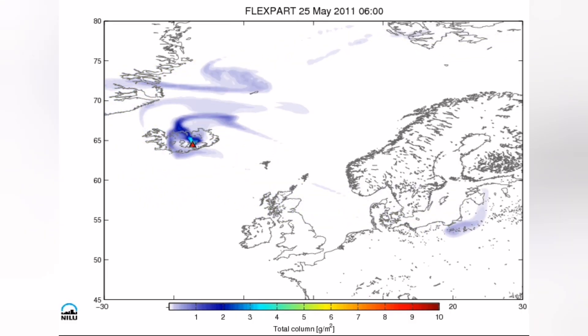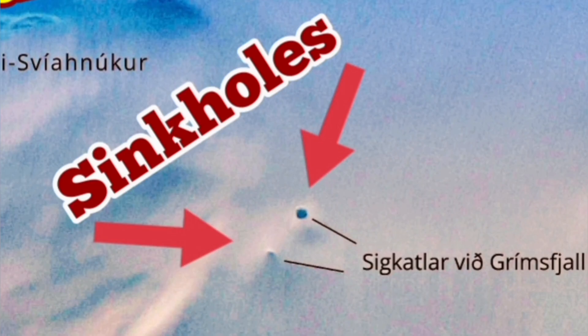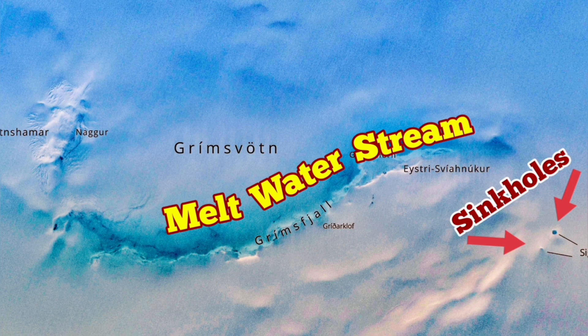We have seen this in 2011–13, and now we have another melting event — two sinkholes have formed there. These sinkholes are each 10 meters wide, quite large for an area where there should not be any liquid water. Sinkholes mean water in liquid form is dissolving the ice, and a stream of melt water can be seen in this satellite image.